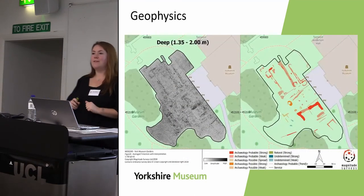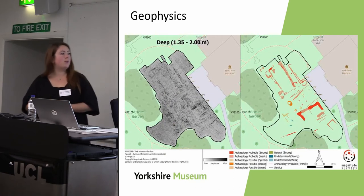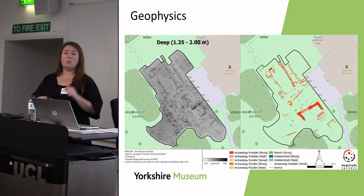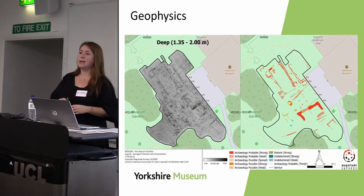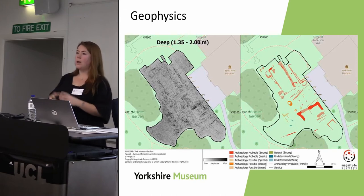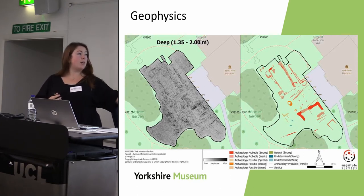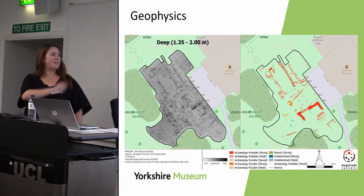We were also able to carry out geophysical survey in our museum gardens. This was a strategic priority because the Yorkshire Museum sits right within the heart of Roman York — just outside the walls of the fortress — and we know there was Roman activity in this space, including a probable Roman road through the gardens and limited 1950s excavations whose archives haven't been properly studied. Unfortunately it seems the Roman archaeology is too deep, but we did find some new medieval features.